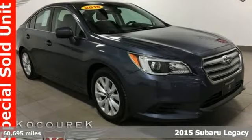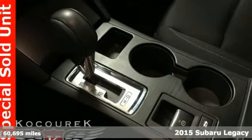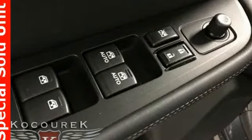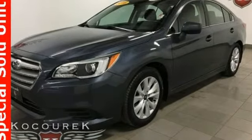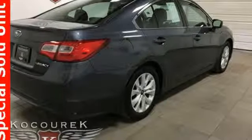It's a 2015 Subaru Legacy. A roomy cabin and dazzling creature comforts make this Legacy a solid midsize sedan. Enjoy great fuel efficiency with the combination of an advanced Subaru Boxer engine and a highly proficient Lineartronic continuously variable transmission.